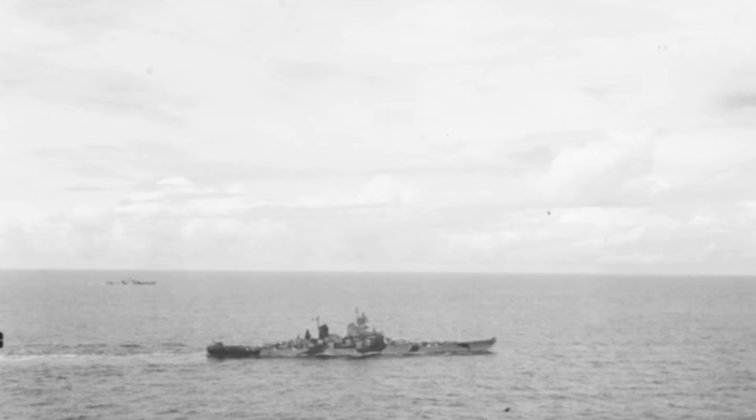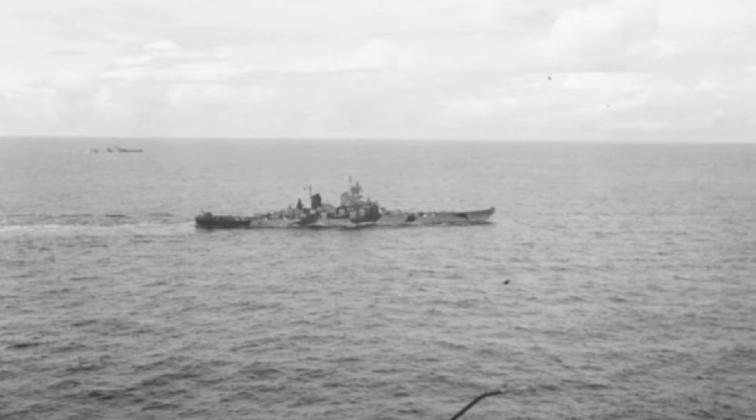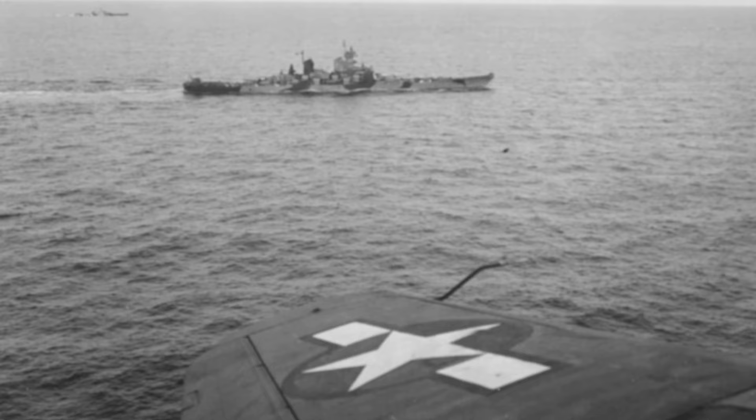Two battleships, the Iowa and the Indiana, are seen sailing during the Marshall Islands campaign on January 24, 1944. The ships are painted with camouflage measure 32 design 1B, and in the foreground, you can see the wing of an SB-2C Helldiver aircraft.